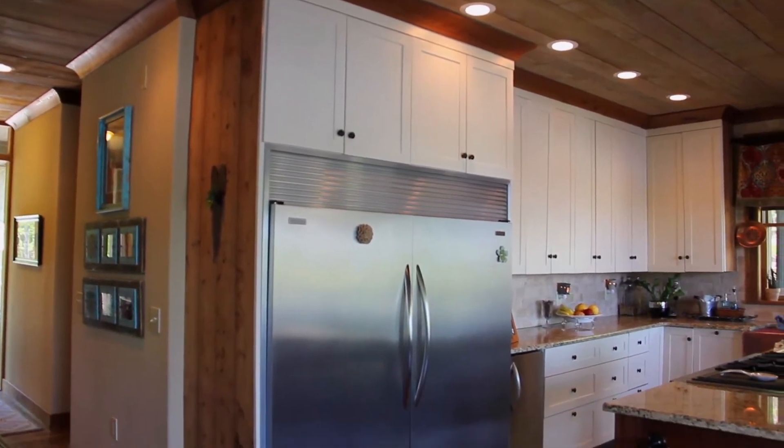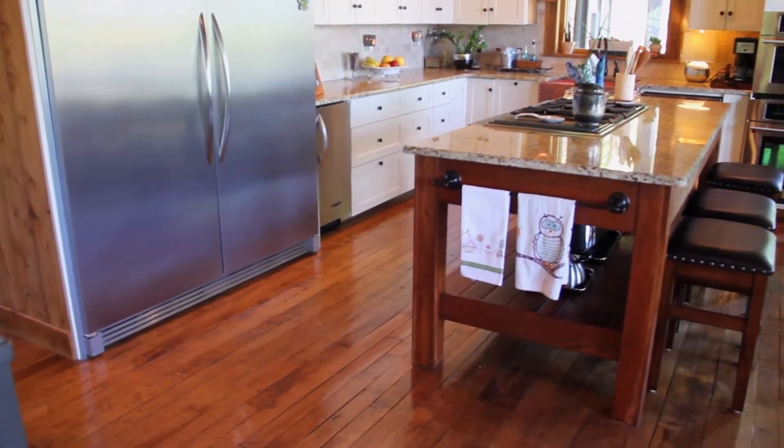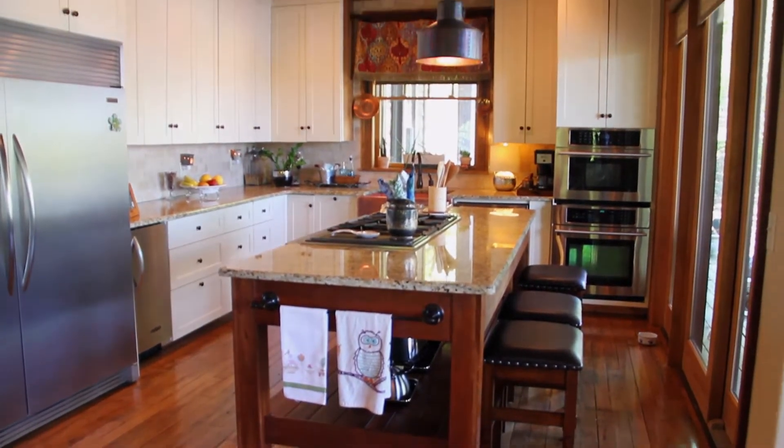The kitchen is well-equipped with high-end appliances and custom touches, plus access to a side terrace and lakeside covered porch — both beautiful spots to entertain.